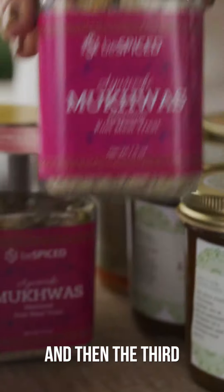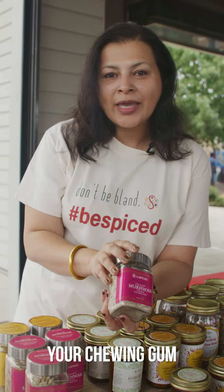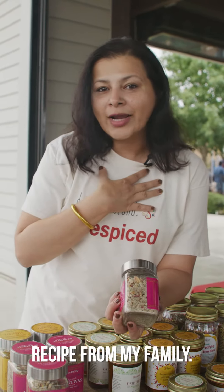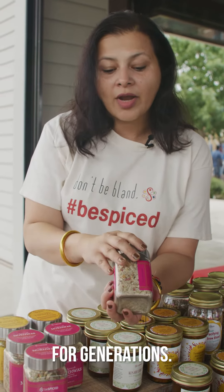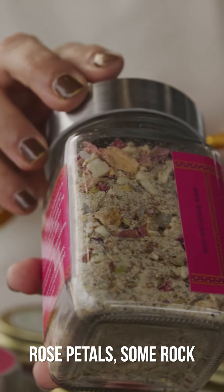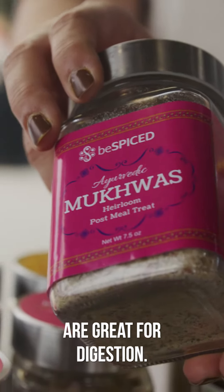The third product is my Mukwas. I tell people: ditch your chewing gum after a meal and have this instead. It is an heirloom recipe from my family and has been passed down for generations. It's a combination of dried nuts, dried dates, dried rose petals, rock sugar, and spices. It freshens up your palate and is also an anti-bloat, so it's great for digestion.